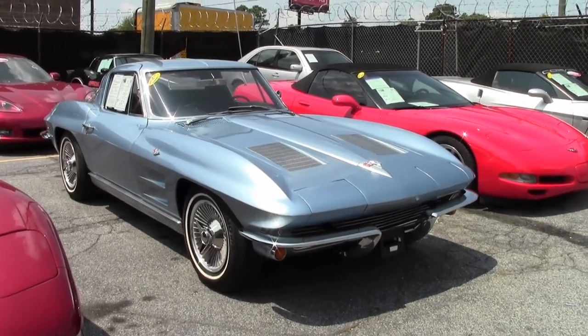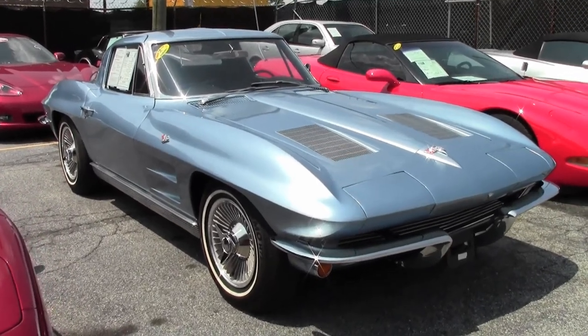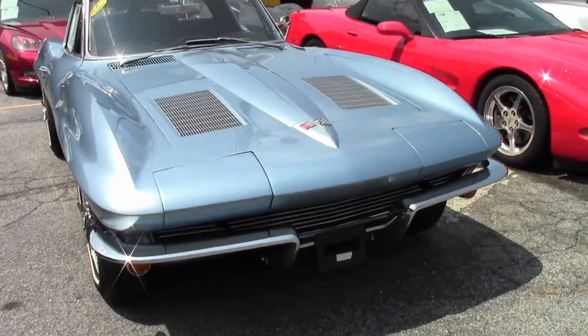Probably one of the most iconic Corvettes ever made — the 1963 Split Window Coupe. This fine example is Silver Blue, and it has just arrived to our inventory.